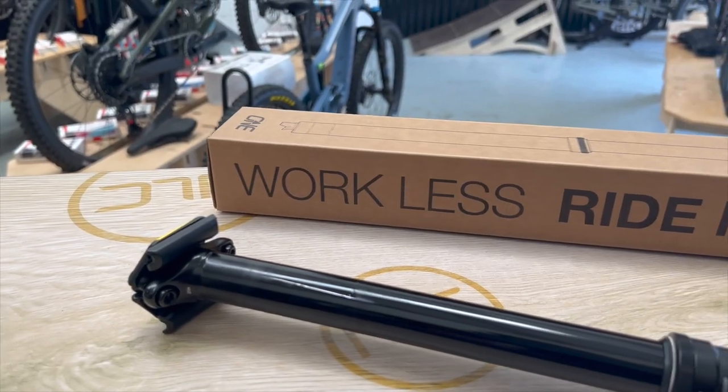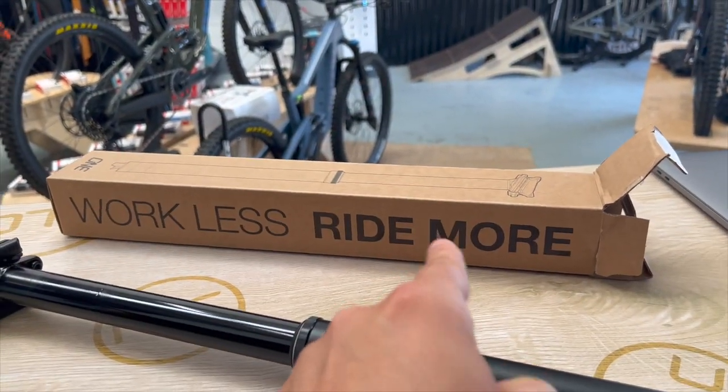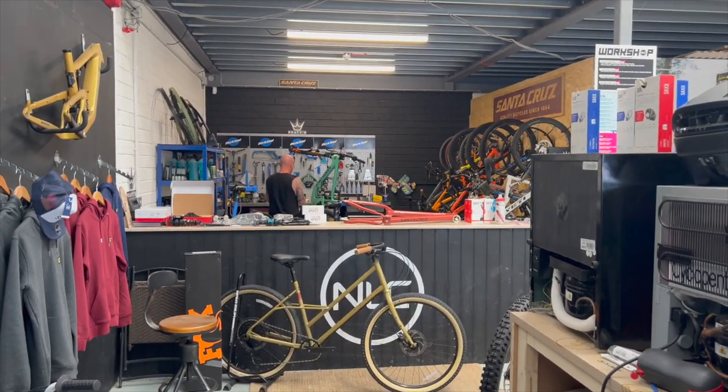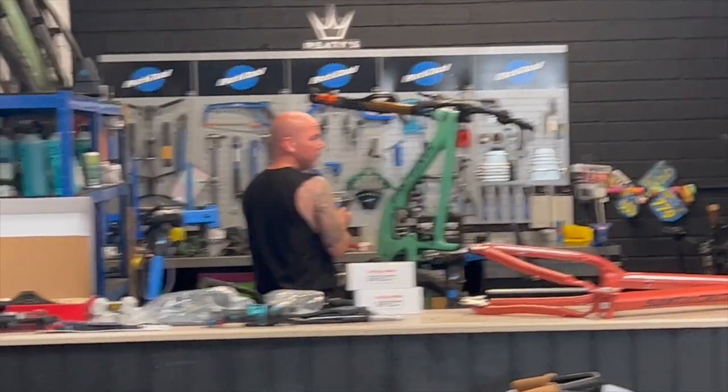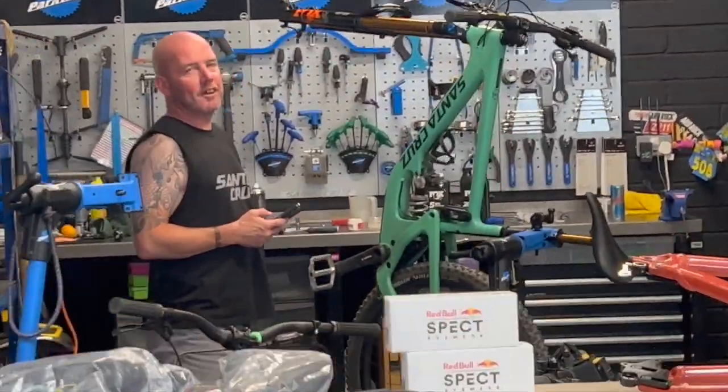How cool is that — it even says it on the box: 'Work Less, Ride More.' Jerry, one up said you gotta work less, ride more — so I'm going to ride my bicycle.